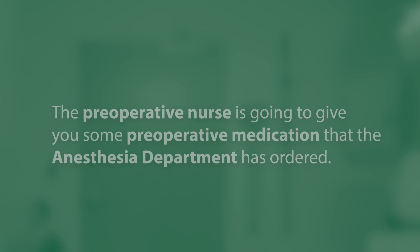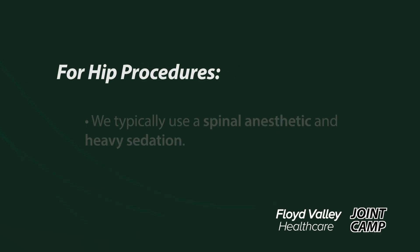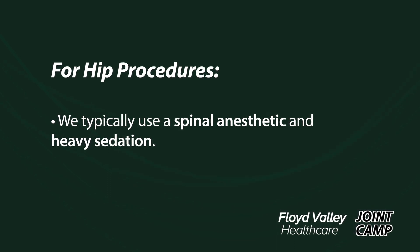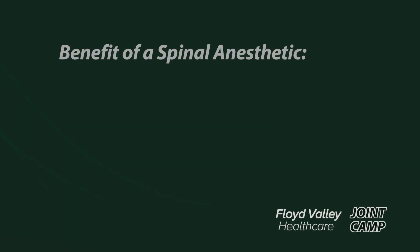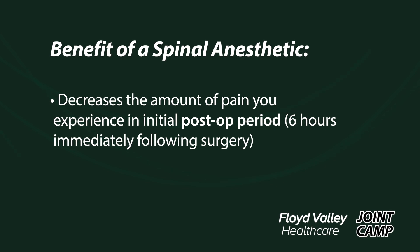The preoperative nurse will give you some preoperative medications ordered by the anesthesia department. These are non-narcotic medications meant to help with your pain post-operatively by decreasing the inflammatory response that occurs during surgery. For a hip procedure, we typically perform the procedure under spinal anesthetic and heavy sedation. There are several reasons we prefer that over general anesthesia. The biggest reason is because patients having a total joint replacement are more likely to develop a blood clot than the average person, and a spinal anesthetic decreases that risk. Additionally, a spinal anesthetic will decrease the amount of pain you experience in the initial post-operative period — the six hours immediately following surgery.